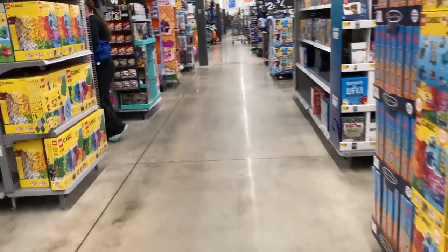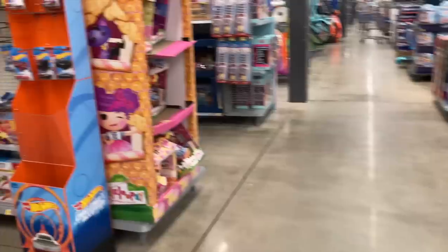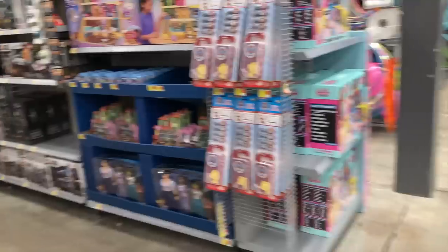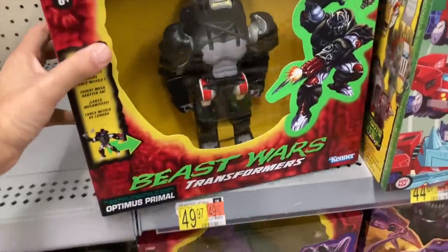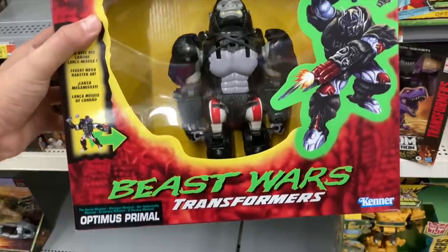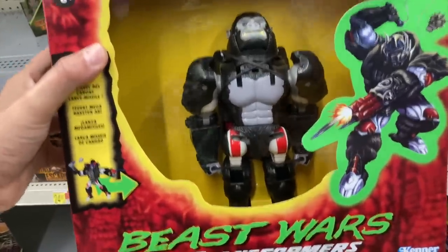I got a tip from my buddy Jack — he told me they had the TMNT Party Wagon. That is what we are looking for. Will we find it? I freaking hope so. While we're here, look at this Beast Wars — I was just talking to Jack about this show recently. It brings back memories. Not a show I watched a lot of but I remember seeing it on TV.